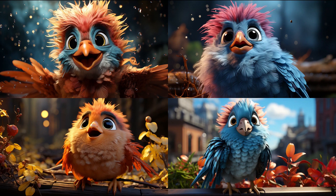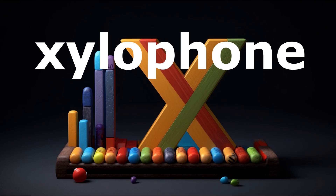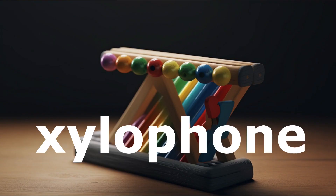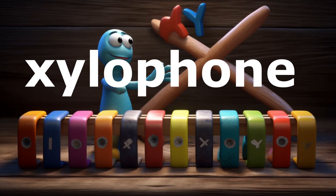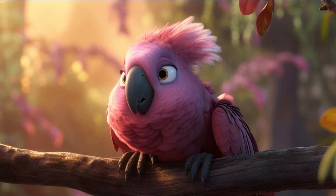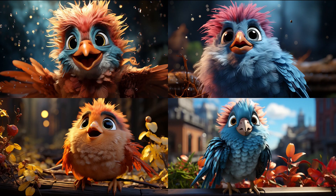Bella paused, allowing the significance of the word X-ray and the crossing paths of letter X to resonate within her eager students. Now, let's listen to the melodic tones of a xylophone. Repeat after me: xylophone. The students repeated: xylophone. Delightful. A xylophone's music dances in the air, much like the crisscrossing lines of the letter X. Imagine playing a xylophone — pretend to play one. Bella mimicked the motion of playing a xylophone with her wings and encouraged the students to do the same.